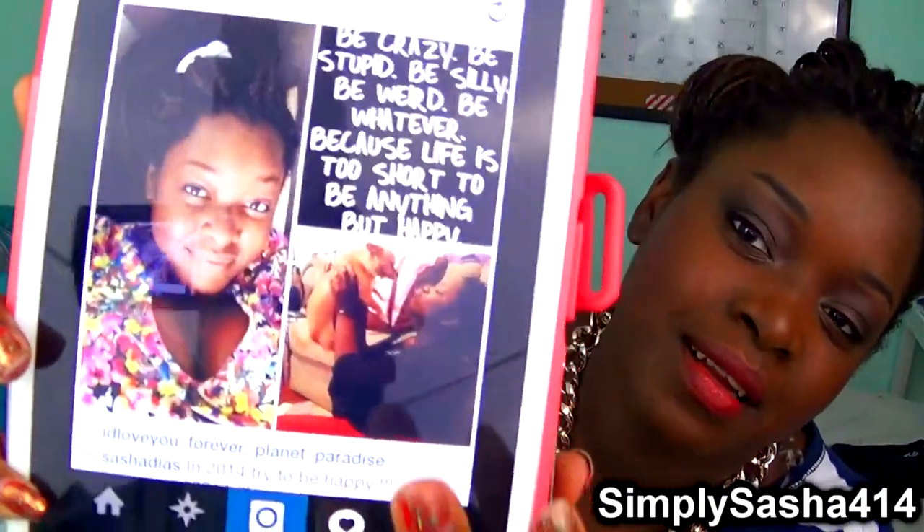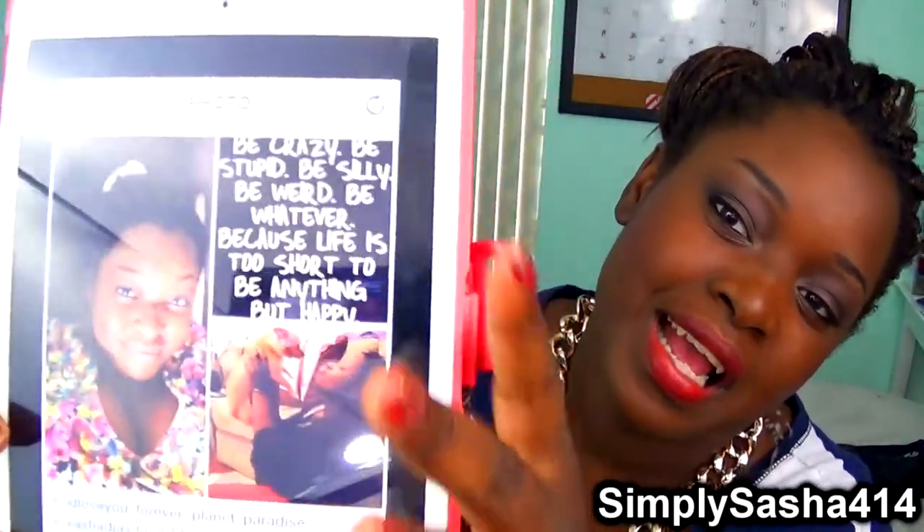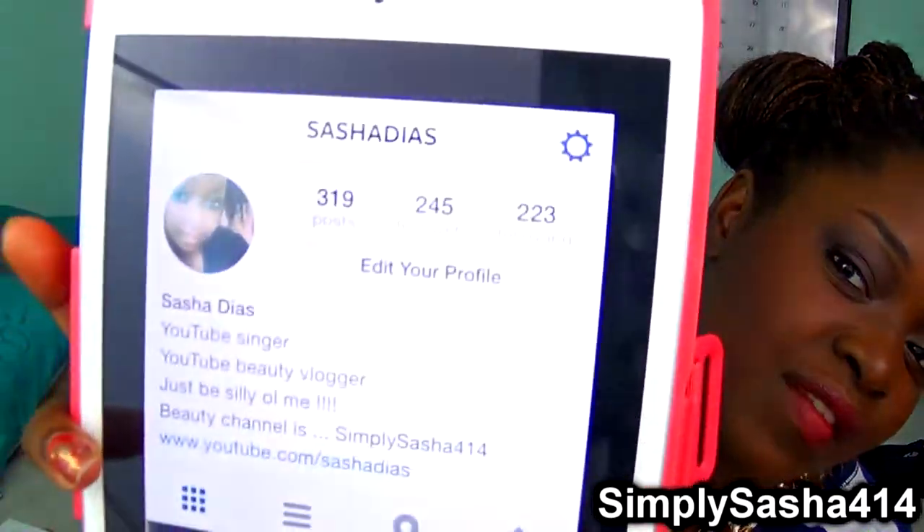The next thing I'm obsessed with is Instagram — I don't know if I put this in a favorites before, but Instagram is my everything. I just put up a new picture with the quote: 'Be crazy, be stupid, be silly, be weird, be whatever, because life is too short to be anything but happy' — and I added 2014, just try to be happy. My Instagram is Sasha Diets, go follow me!